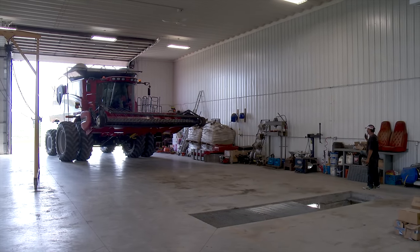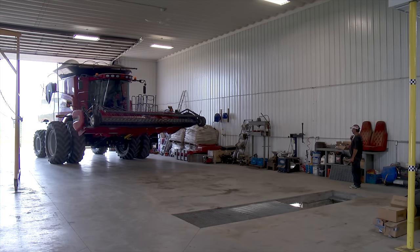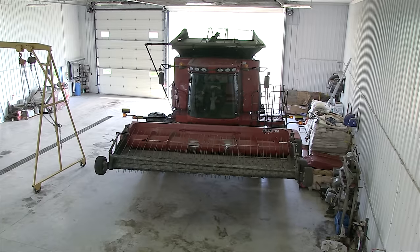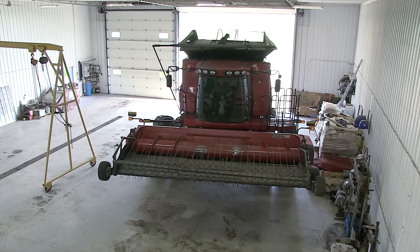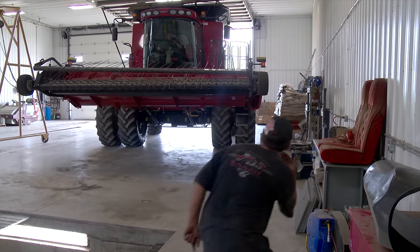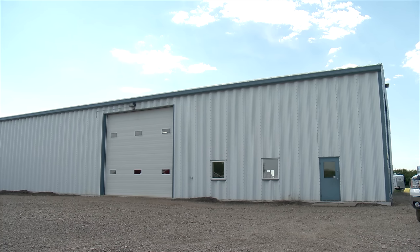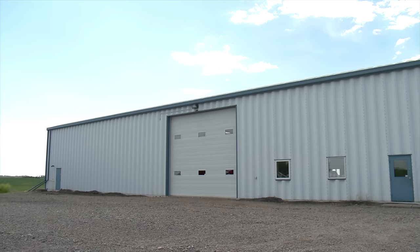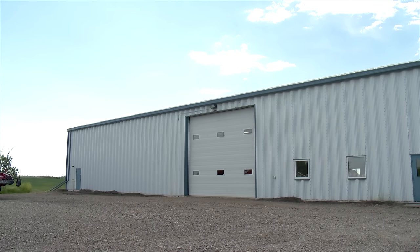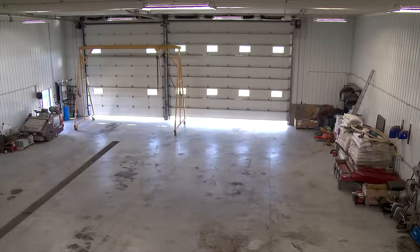When Eric Pankrantz of Foam Lake, Saskatchewan decided it's time to get his combine out of the elements, he appreciates having this recently completed farm shop. Farm foreman Sheldon Truckerlund is helping Eric navigate safely into the building. The shop is 60 feet wide by 120 feet long with 20-foot-high walls. Completing this building was spread out over a number of years, allowing them to make sure it was done the way they wanted.